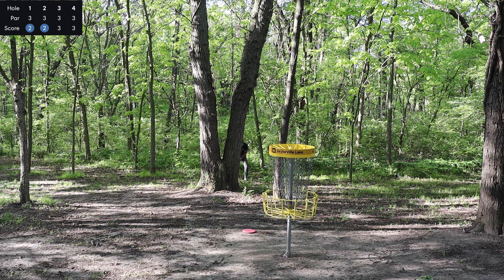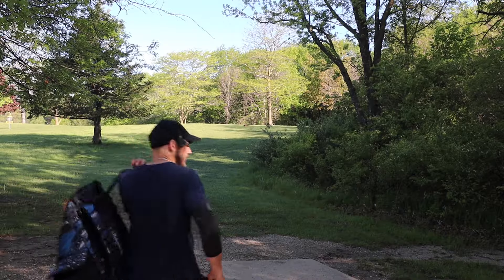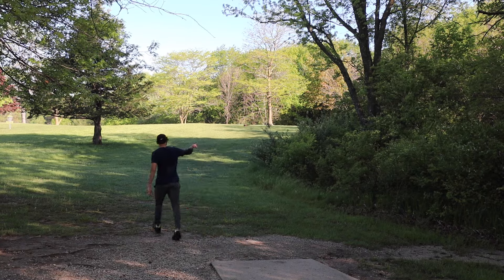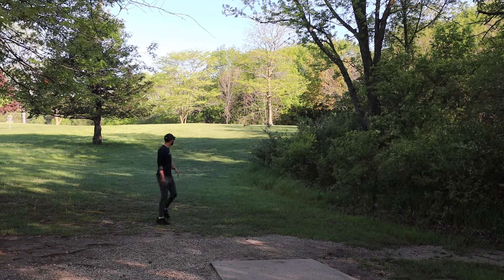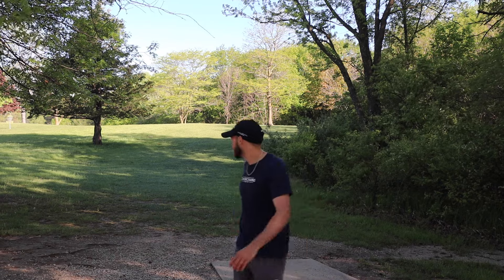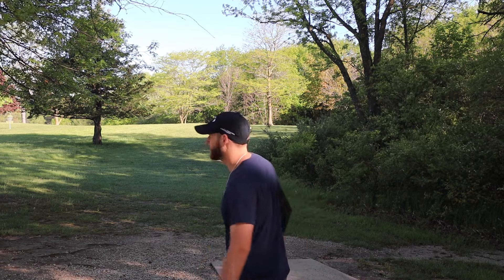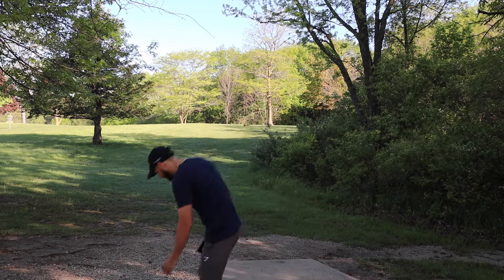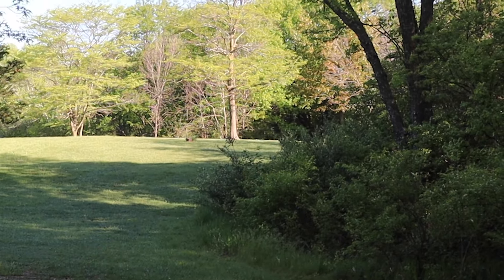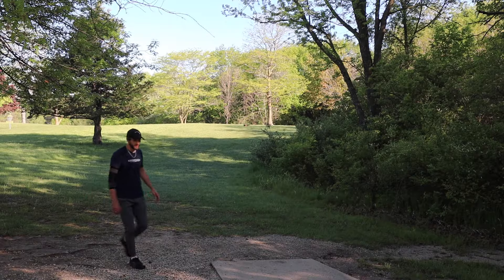Hole five, 355-foot par three, this one bends all the way to the right. I'm just gonna throw a nice little turnover and probably play for par, since I've only played this course one other time and that was probably two years ago. I still have the case of the lows — I have thrown all of my drivers low today.